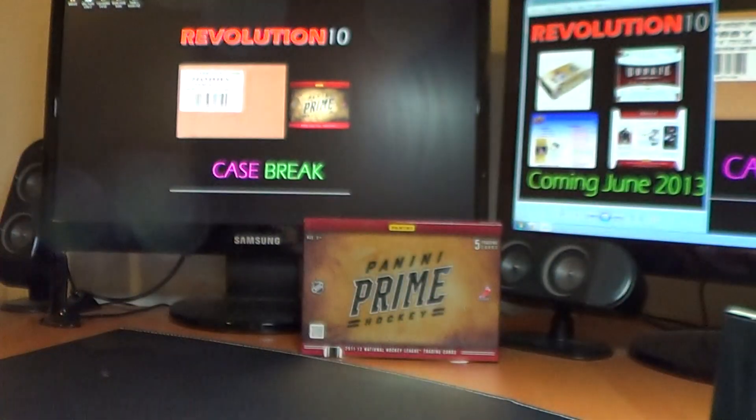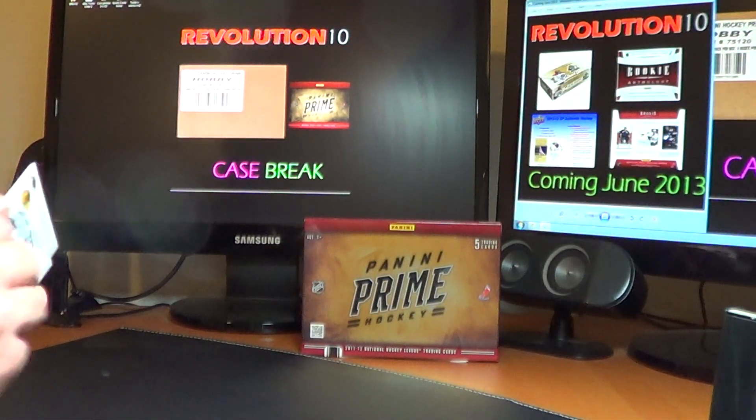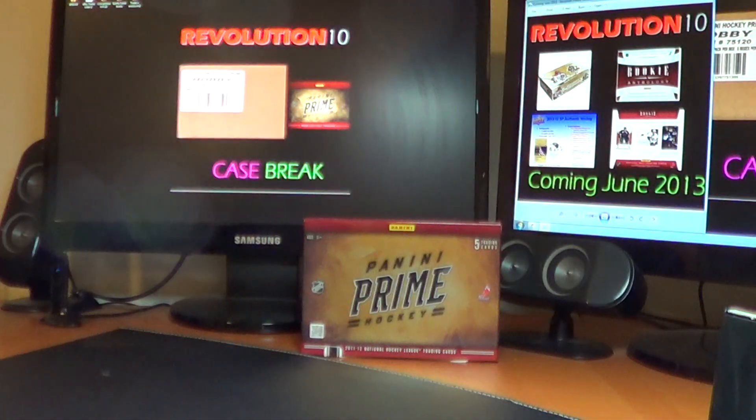So there you go — interesting box with a sweet hit, and then the crazy back-to-back double Brandon Sodden Prime Signatures. Thanks again everybody. Don't forget about the case break tomorrow of Prime. Should be a ton of fun.